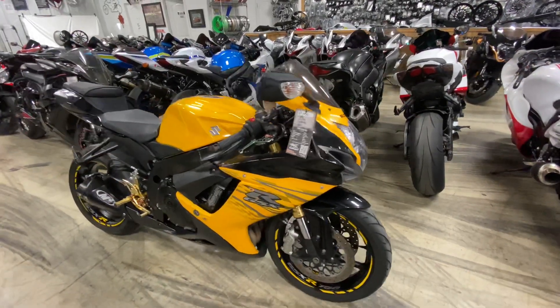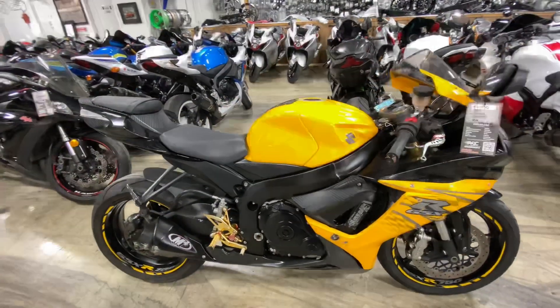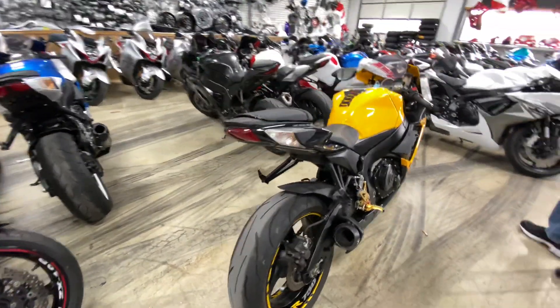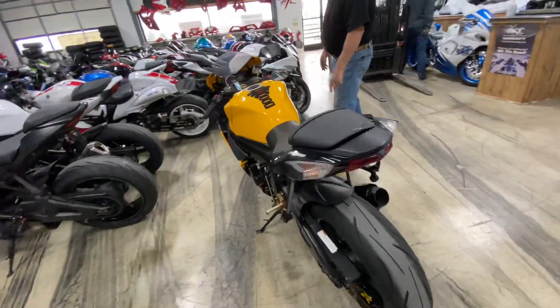It's got 30,000 miles and it's super, super clean. What you see is what you get. It does have just a few scratches.